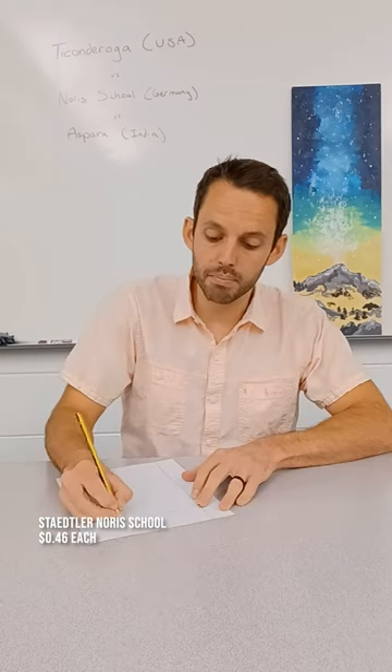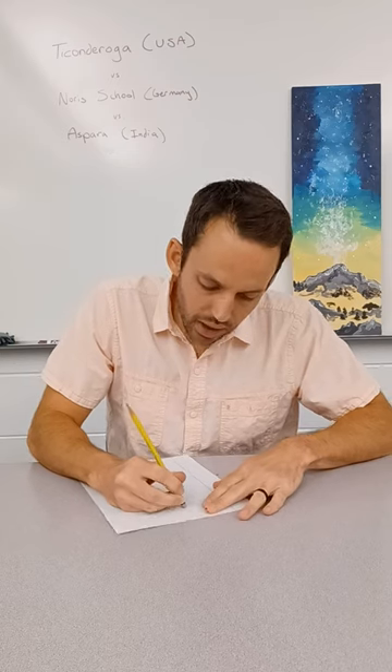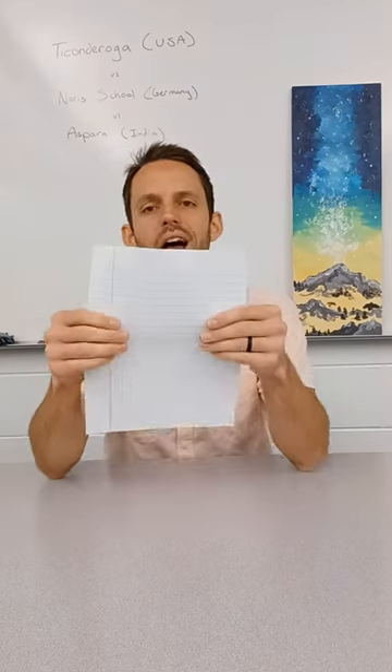Next up, I have the NorSchool. It seems pretty comparable, if not maybe a little bit better. So let's check to see how it erases. It's not erasing completely, but that's kind of how it erases — not great, but not too bad.